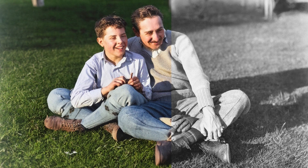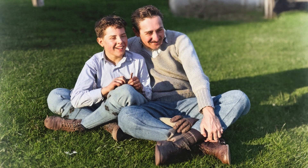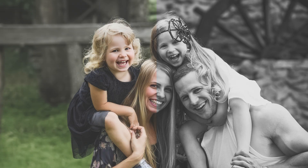Old memories fade, and some photos lose their clarity over time. But what if AI could make them look new again? Clear, colorful, and full of life.